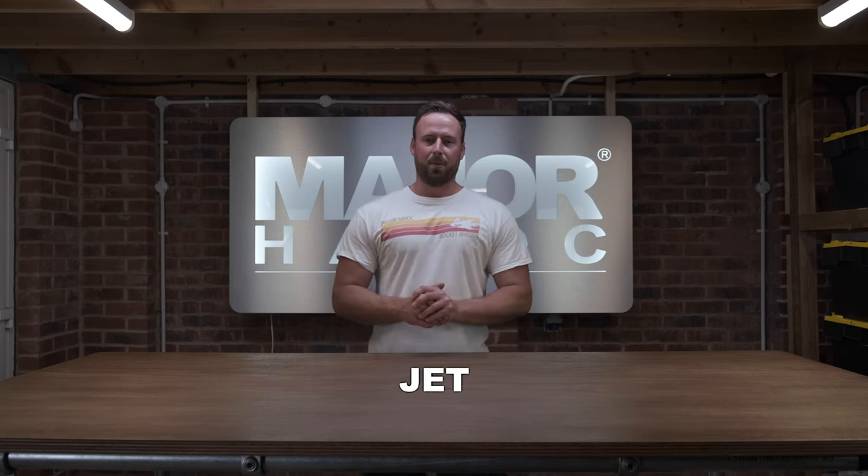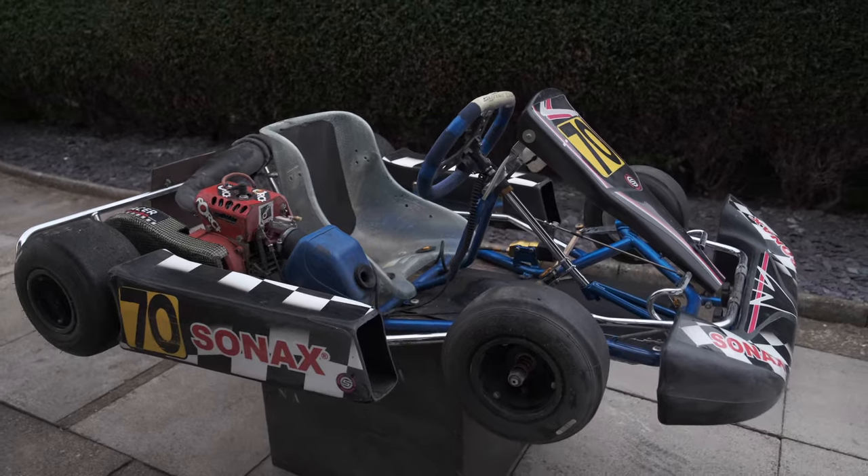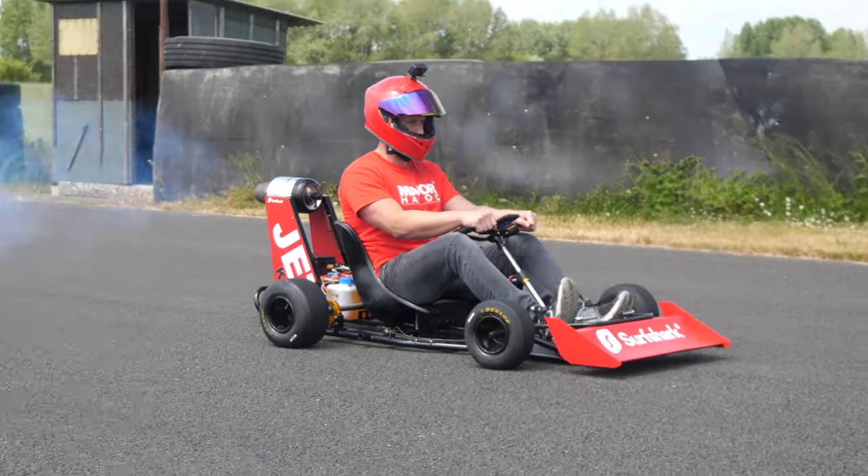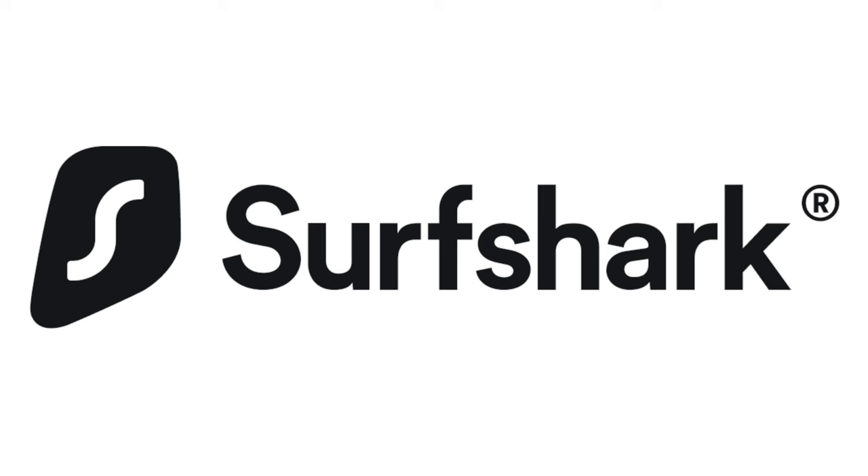In this video I build a jet-propelled go-cart using a jet engine and a tiny go-cart. This video was sponsored by Surfshark.